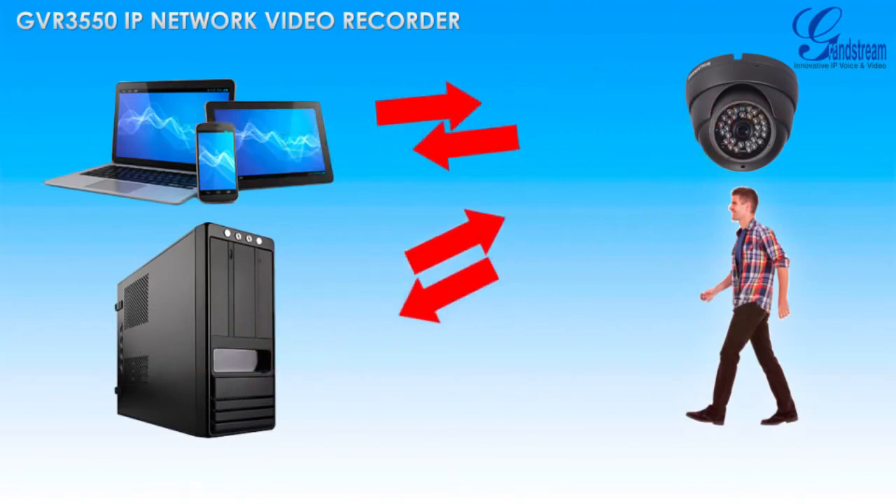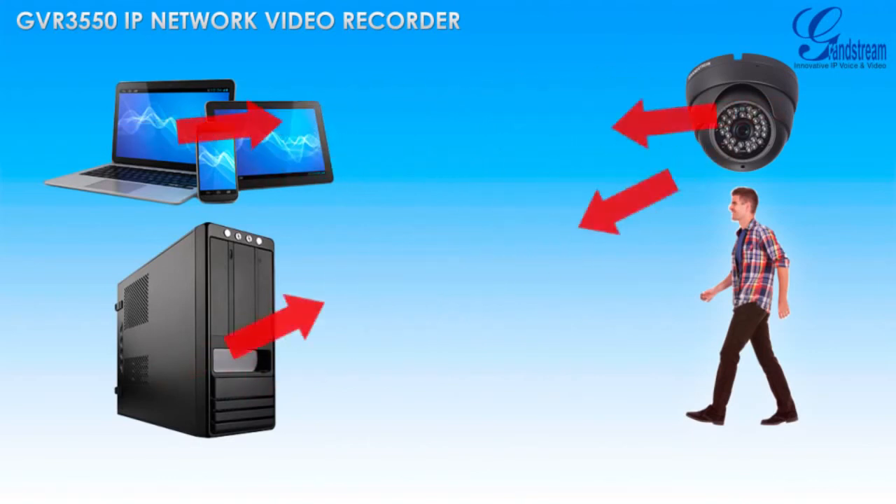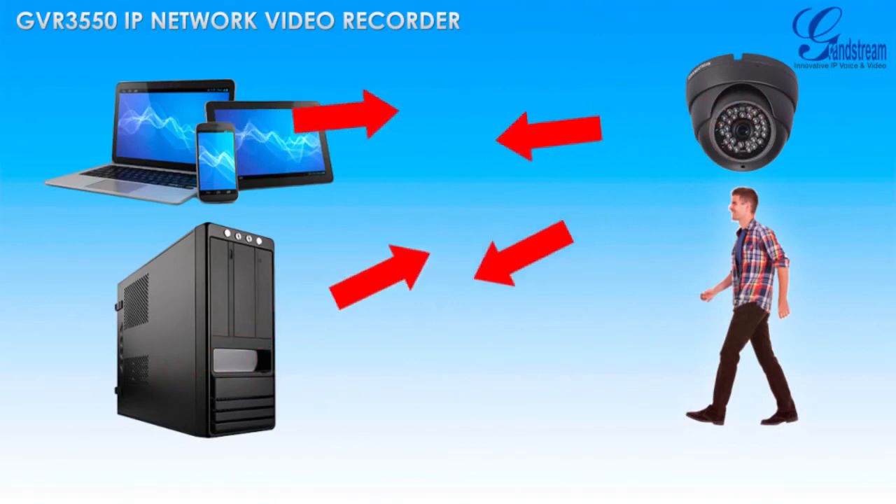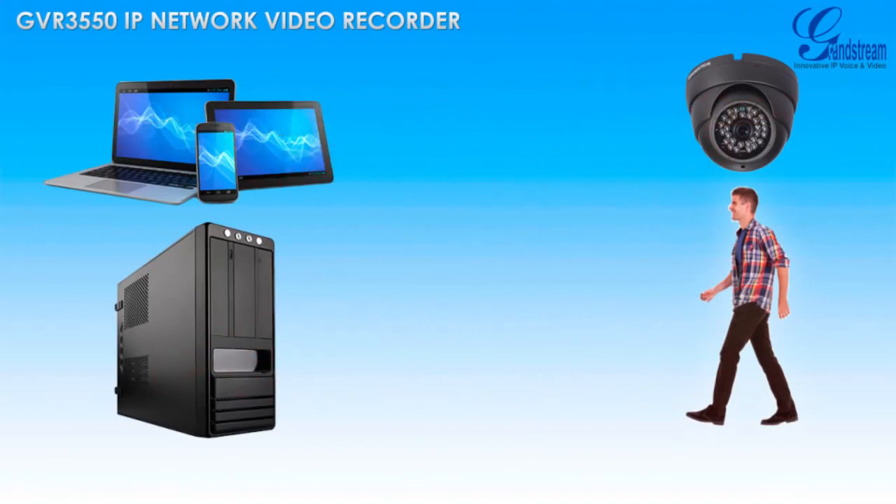Additionally, the cameras can upload the alarm video recording or a screenshot to any server, including HTTP and FTP servers.